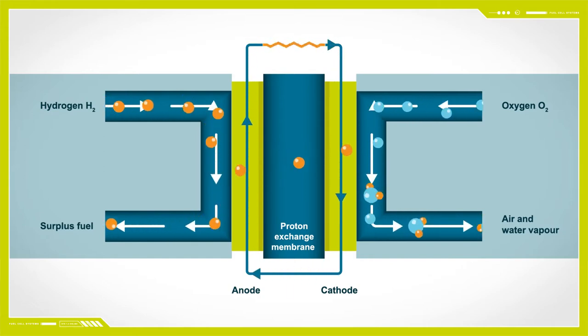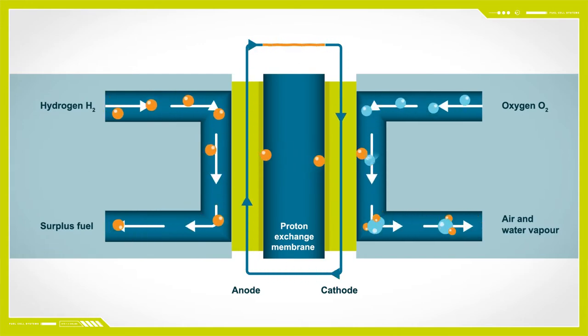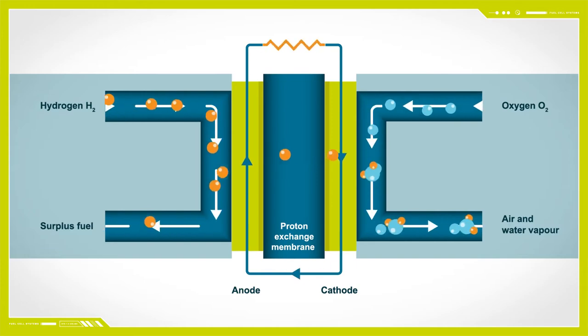Stage 3: the electrons are unable to flow through the membrane, and so are forced through an external electrical circuit to the cathode side, where they then combine with the hydrogen ions and oxygen to form water. The flow of electrons creates the electrical current, which charges the external battery.